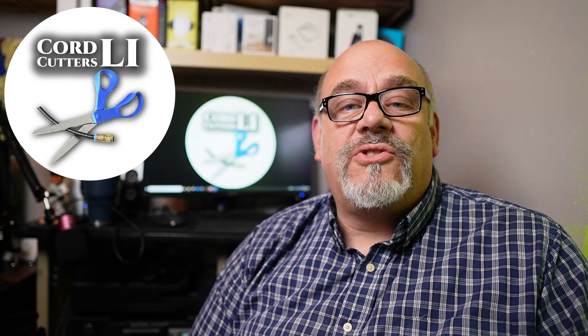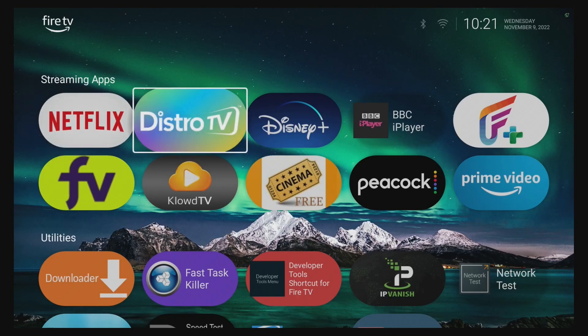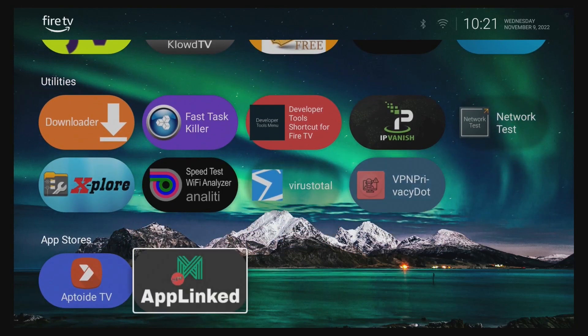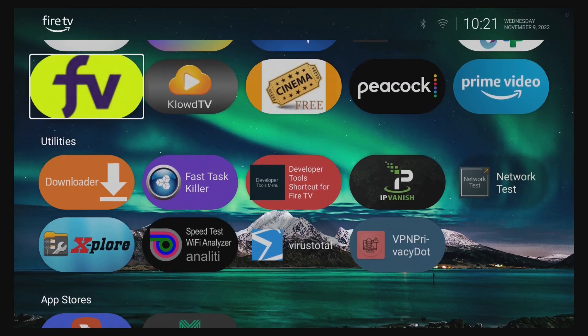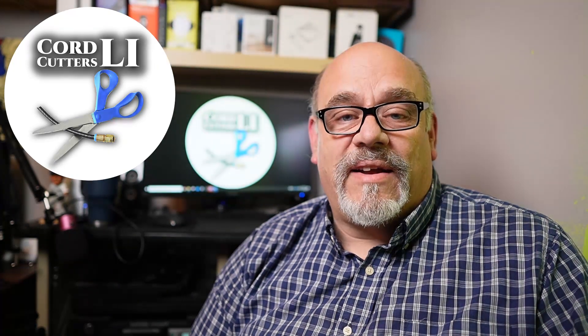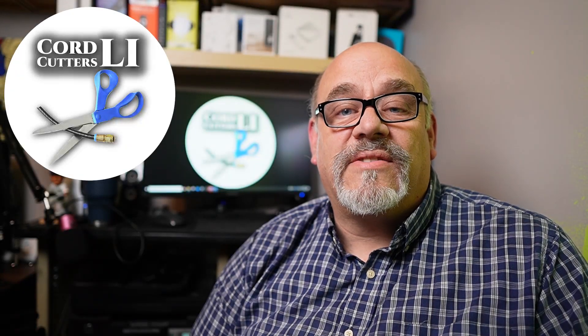In today's video, I'm going to show you how to install this — it's called the Wolf Launcher. It's absolutely free to use and really fun to set up. With the Wolf Launcher, you show the apps you want to see and only the apps you want to see. It lets you organize them into sections that are fully customizable. Even the icons used for the apps are adjustable. You can also upload a custom wallpaper for the background. I'm going to show you step by step how to get and install the latest version of the Wolf Launcher for your Amazon Fire TV Cube or Fire Stick.